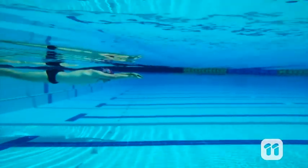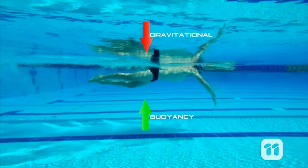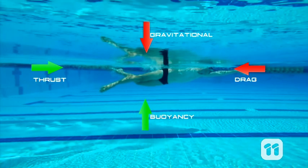There are four main forces that act on the swimmer in the water: gravitational force, which pulls down; buoyancy force, which pushes up; thrust force, pushing the swimmer forward; and drag force, holding the swimmer back.